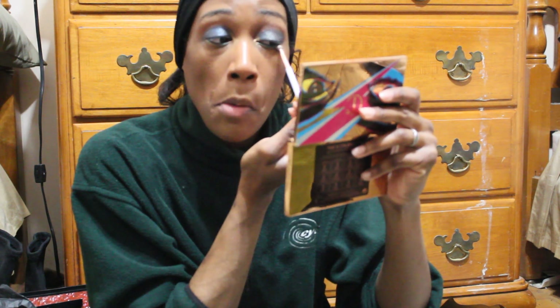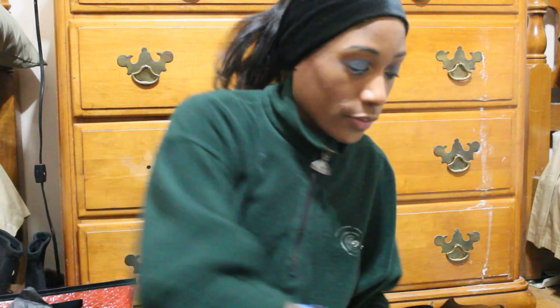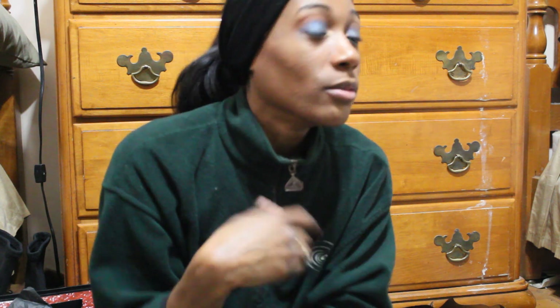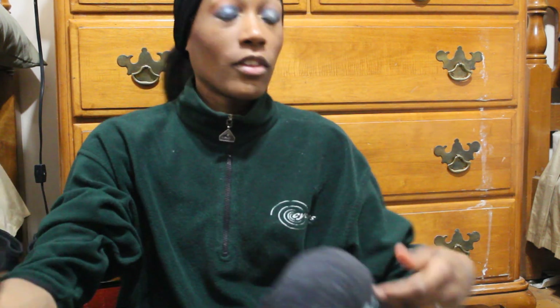Sorry about the lawn mower — my mom had her lawn people come. This is the finished look with the Charlotte Tilbury Icon palette. I hope you enjoyed this video and the look we created, and I will see you guys in the next one. Bye!